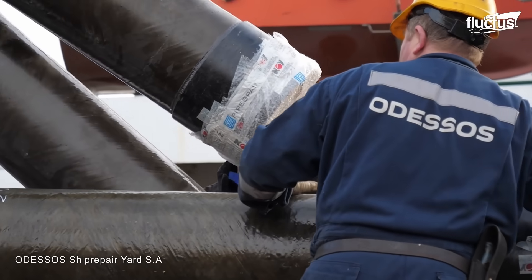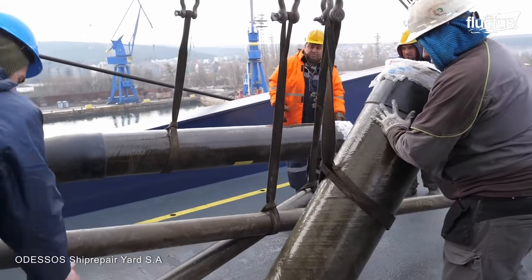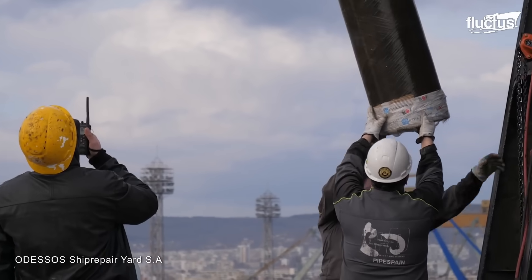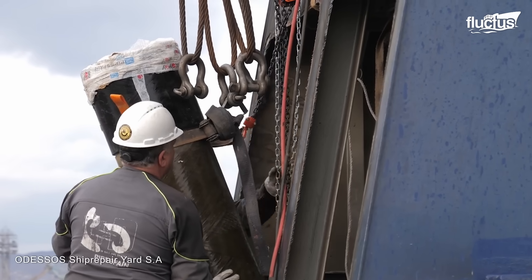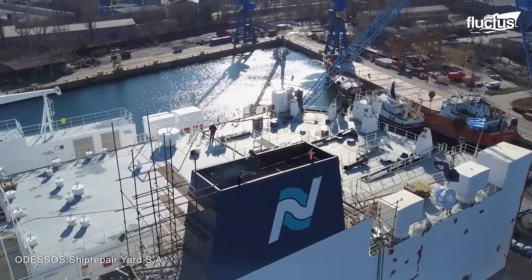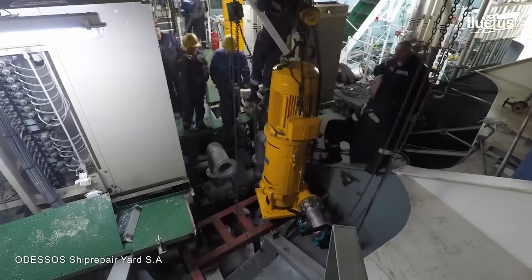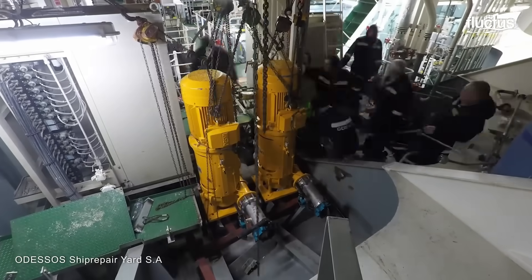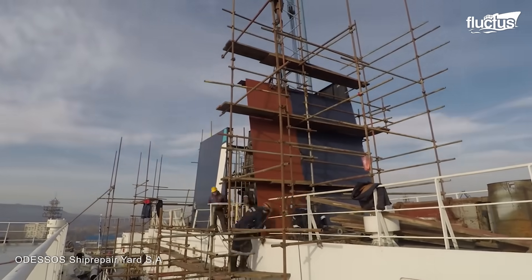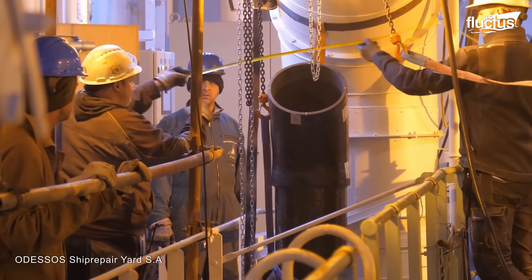Scrubber system retrofitting emerged as a major event — a critical measure to reduce sulfur emissions and comply with international regulations. Skilled technicians carefully extended the funnel structure in three dimensions to accommodate the scrubber and machinery. Odesso shipyard ensured the reconstruction of exhaust gas piping with a bypass system for the main engine, auxiliary engines, boiler, and incinerator. Air-sealed valves, electrical, automation, and monitoring systems were integrated along with modifications to the sea chests.